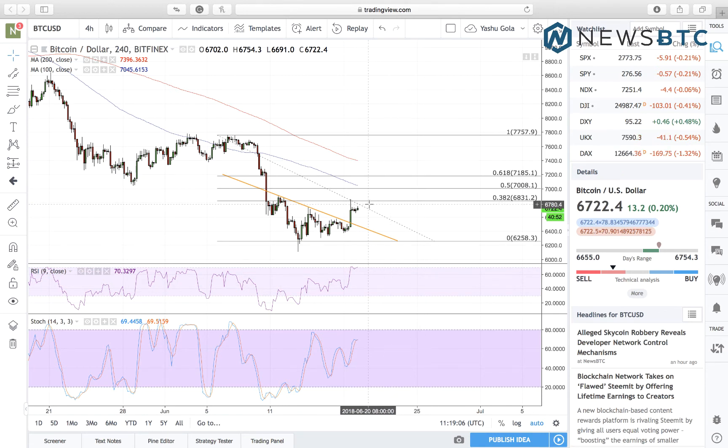First and foremost, we will be looking for Bitcoin to test 6700 as the immediate support and an attempt to extend its upside. If the price breaks above 6831 fiat, it's natural that we'll put a long towards 6700 fiat, and on this position our stop loss will be at 6821 fiat.